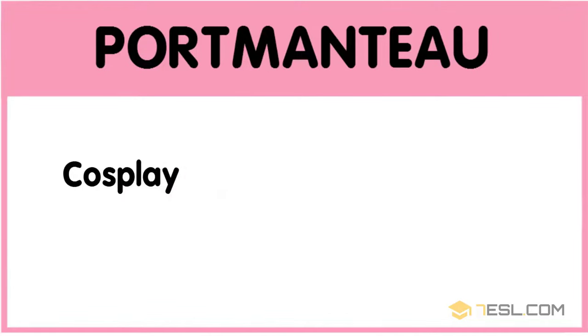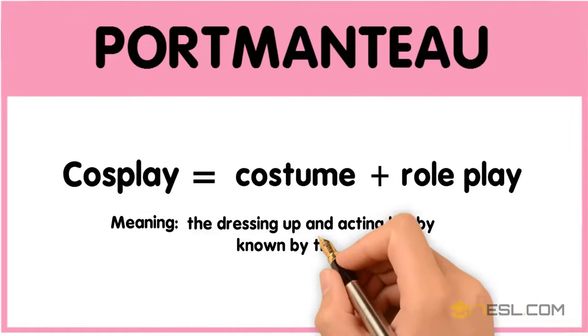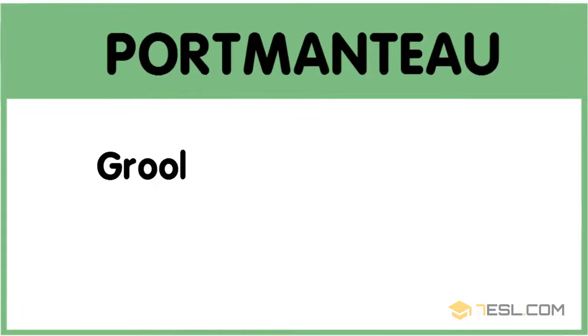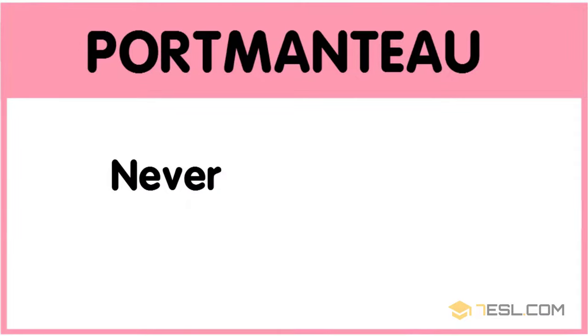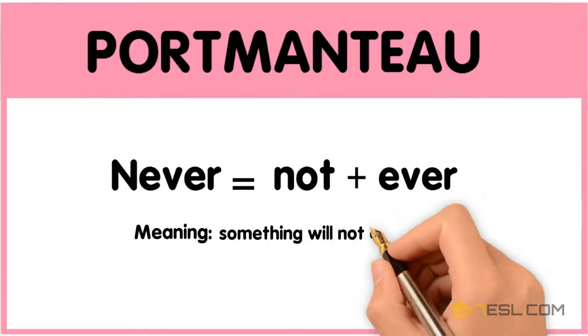Cosplay: costume plus role play — the dressing up and acting hobby known by this name. Gruel: great plus cool. Never: not plus ever — something that will not ever occur.